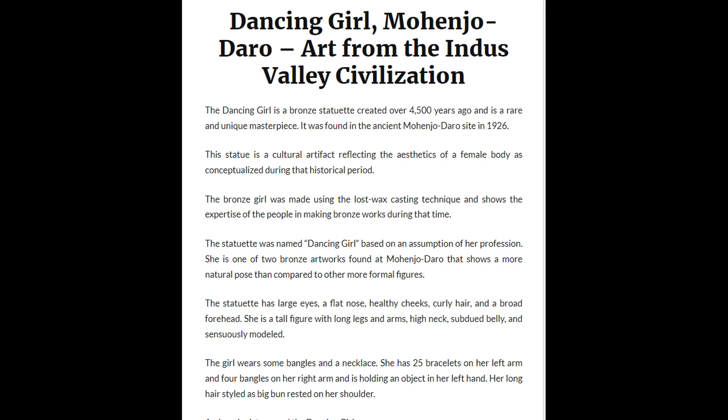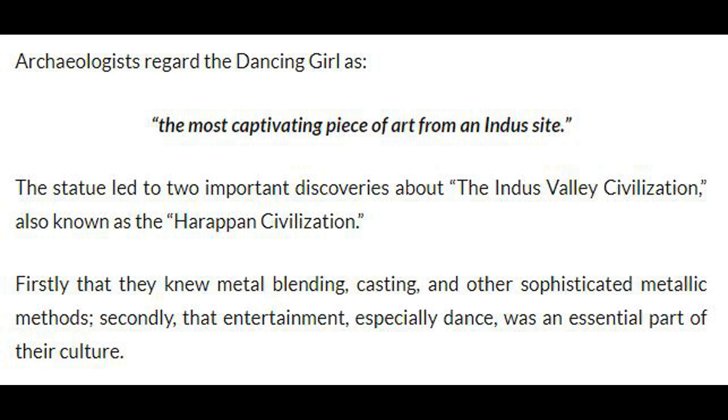She has 25 bracelets on her left arm and 4 bangles on her right arm, and is holding an object in her left hand. Her long hair is styled as a big bun rested on her shoulder. Archaeologists regard the Dancing Girl as the most captivating piece of art from an Indus site.